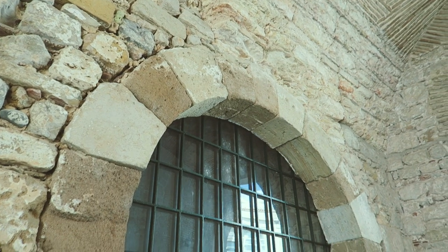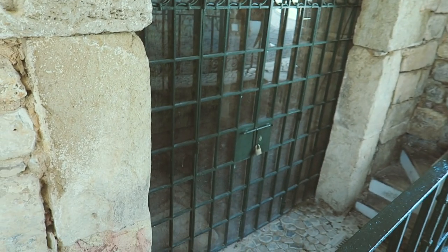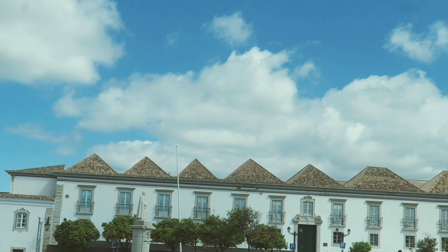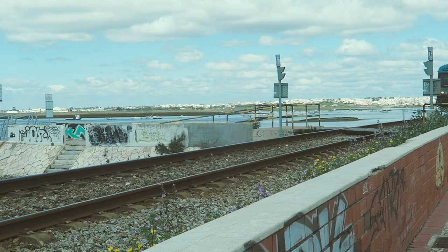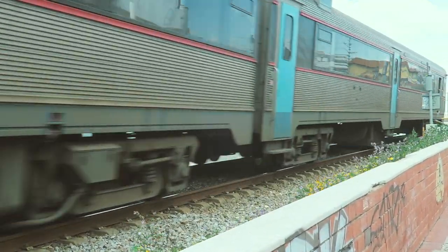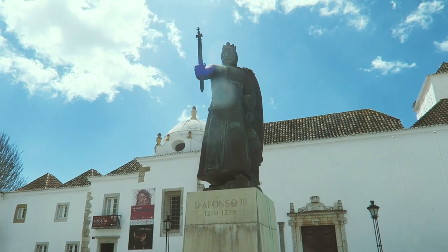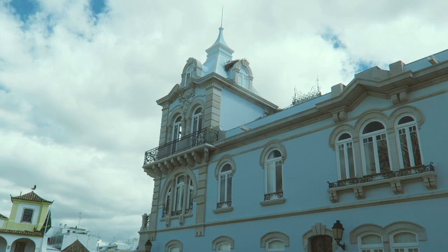This is the oldest Arabian door in the whole of Portugal — it comes from the 10th century. And look at this lovely blue building!